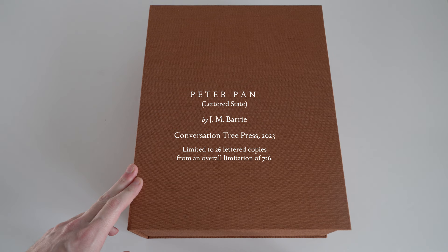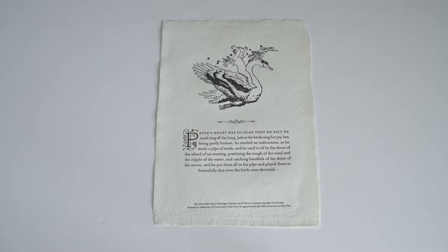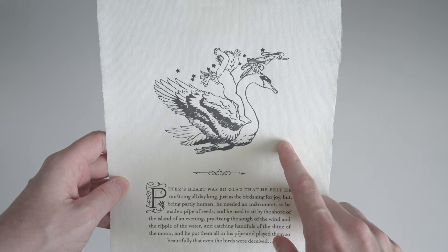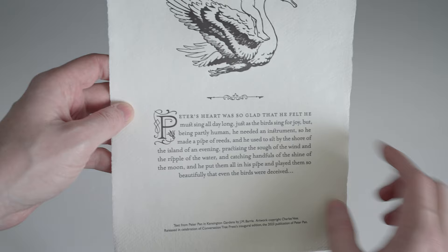Before we get to the book itself, upon opening the shipping package we're confronted with a nice letterpress printed broadside. It's printed on this really heavy duty — I think it's 300 gsm cotton paper — it feels super luxurious. And then letterpress printed here on the front we have this line illustration by Charles Vess and a textual excerpt from the book including this nice ornate drop cap.